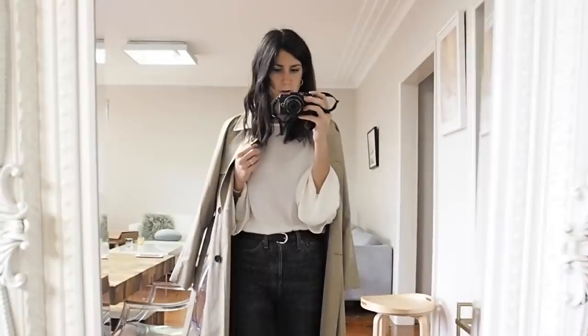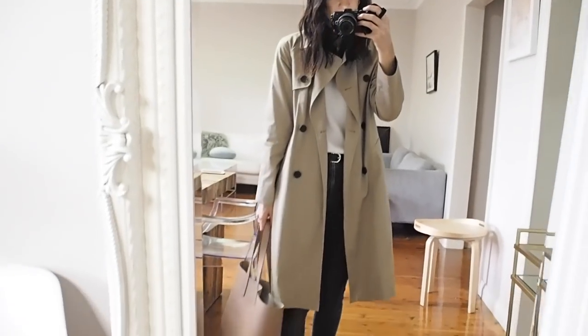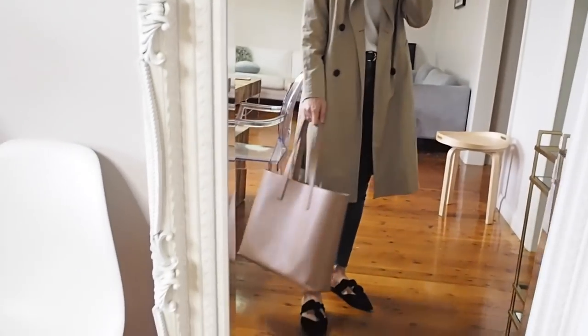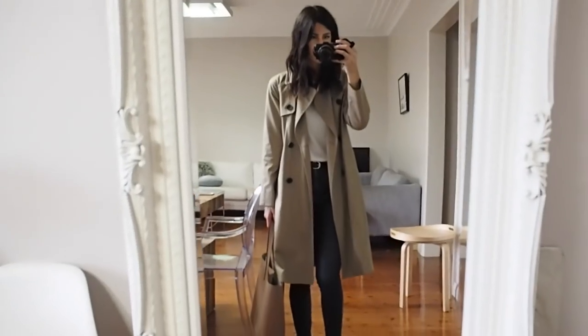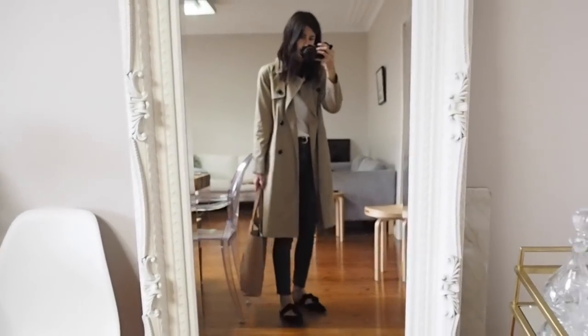Maybe I should show you what it looks like on. Okay, this is what it looks like on, and then my bag — back to the Everlane tote bag. So this is kind of my full outfit today.